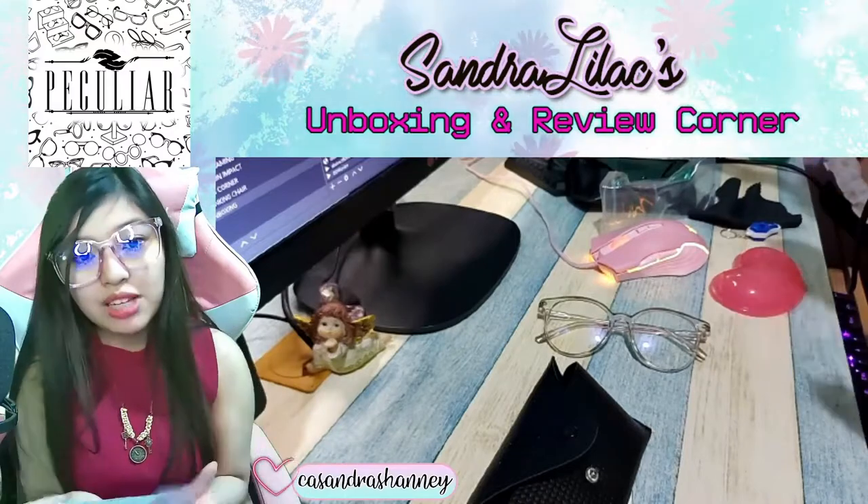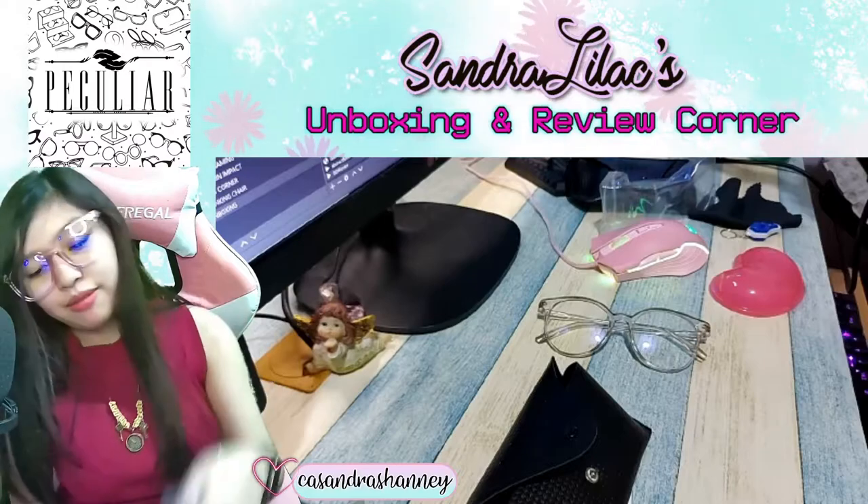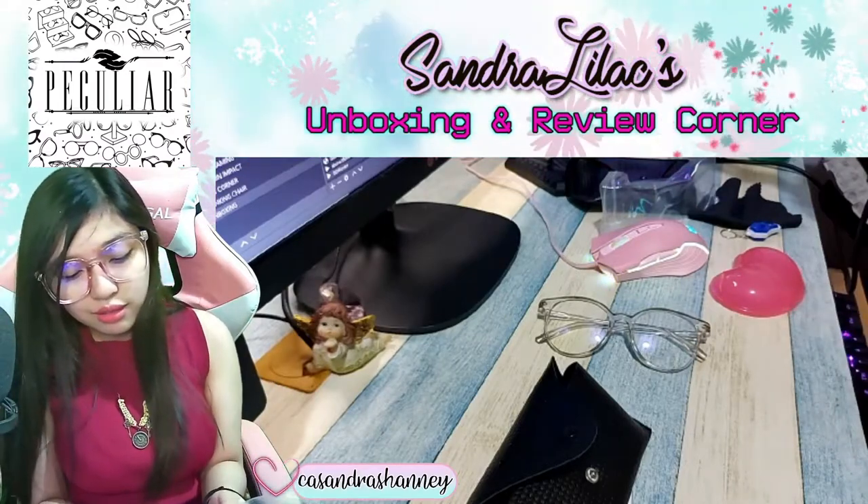And don't forget to do it too. Also, they said to follow, like, and share their social media. Remember to take care of your eyewear.